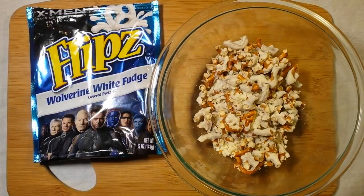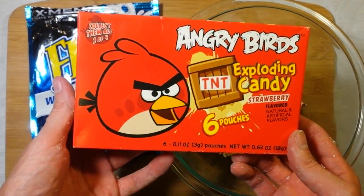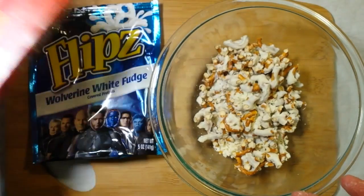Stay tuned for the next one — a little sneak preview here — Angry Birds Candy. That's going to be the next episode, a little teaser for you.